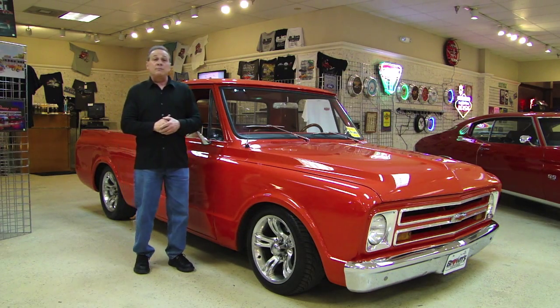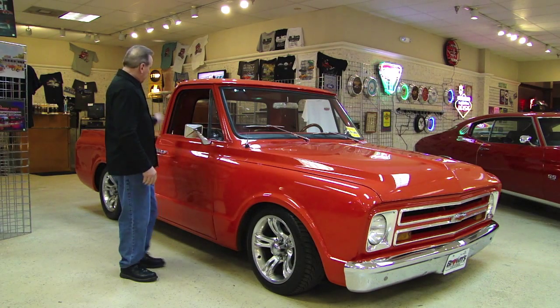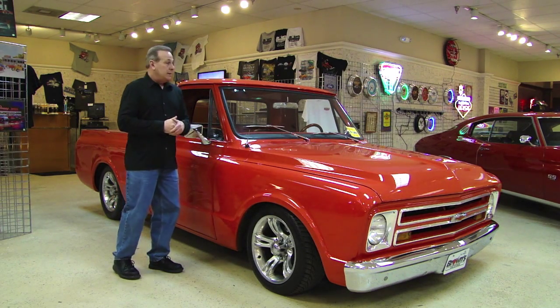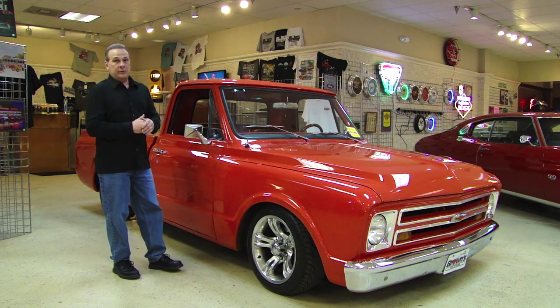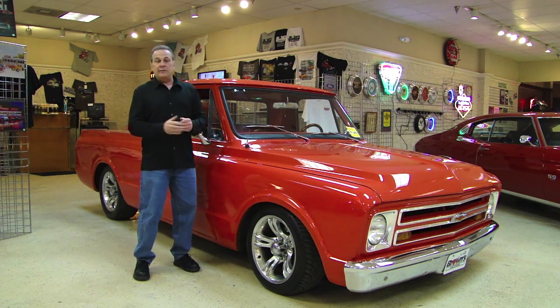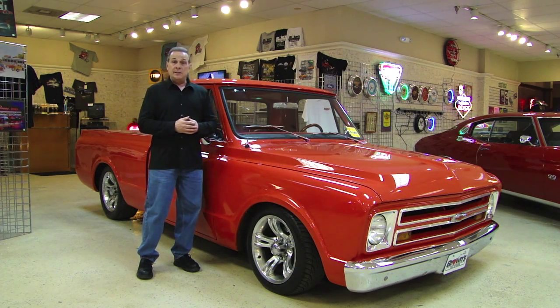It's an unusual vehicle in itself as it's a short bed fleet side. It's a small window truck. It has air ride suspension under it. Absolutely gorgeous tangerine paint job. We'll walk around the truck and take you under the hood inside — absolutely stunning piece. If you have any questions after the video, please feel free to give us a call here at the office. That number is 410-553-6211.